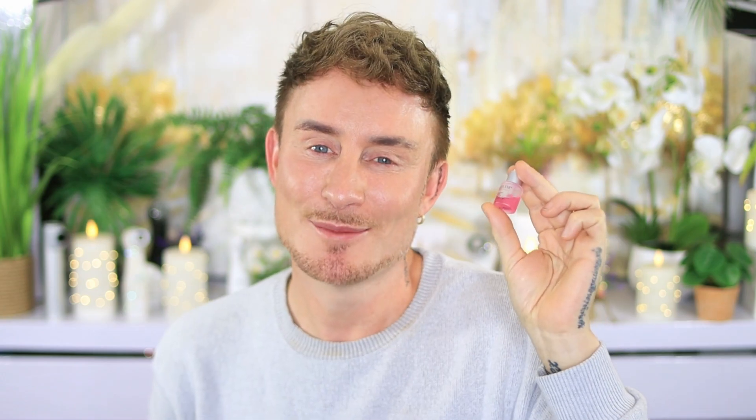Today I'm revealing the one ingredient that literally had me ditching every other active in my routine — no retinol, no acids, just a pure science-backed transformation. So if you're tired of empty promises, this video is one you need to watch. It's the most effective topical active I've ever added into my routine, and it's this beauty right here: Calicin Professional Serum.